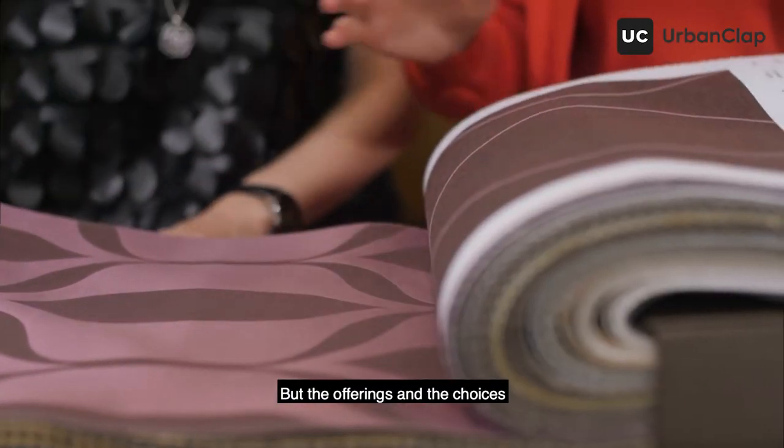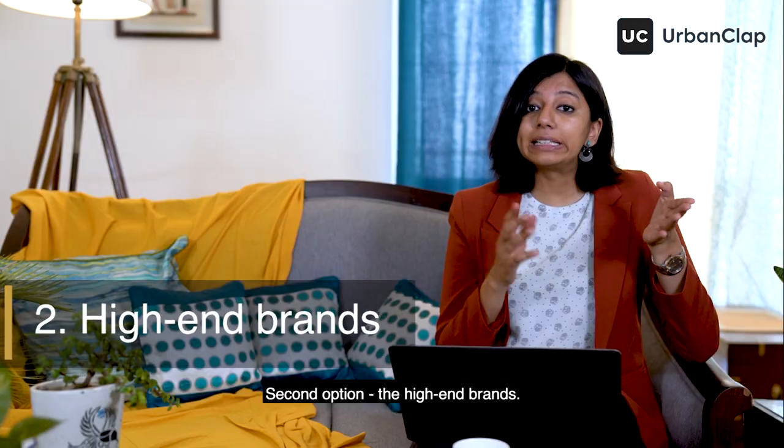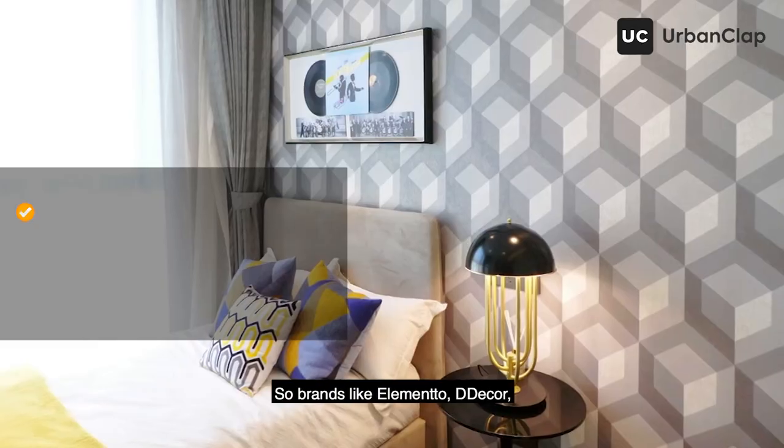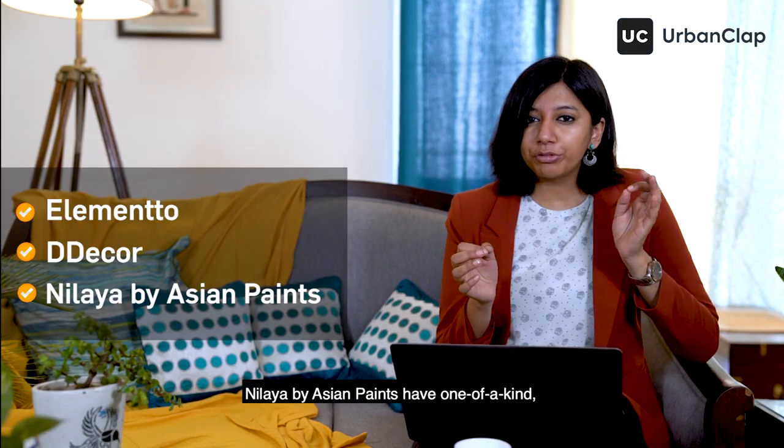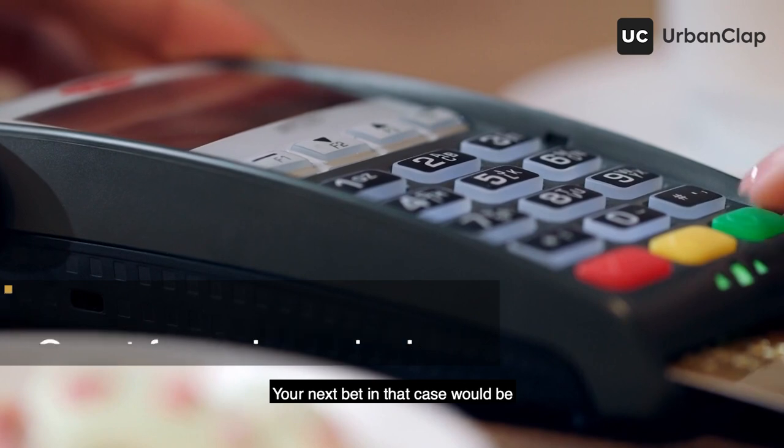The second option is high-end brands. Brands like Elementor, D-Decor, and Nalaya by Asian Paints have one-of-a-kind high-end designs, but you'll need a bigger budget for that.